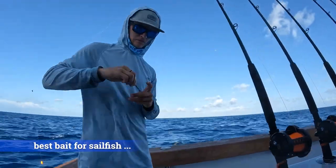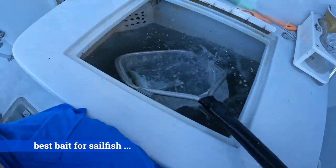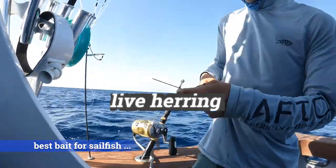Choosing the right bait is important. The best bait for kite fishing is what the sailfish are eating, and using live bait is key. Some of the best live bait for sailfish include googly eyes, blue runners, herring, and mullet.